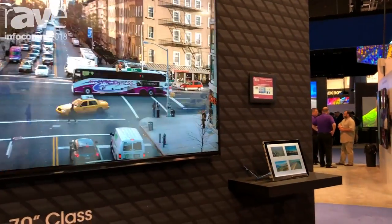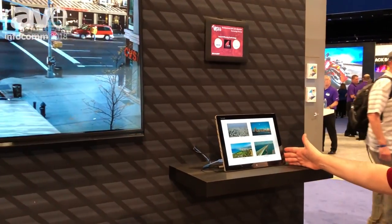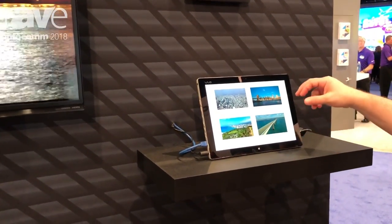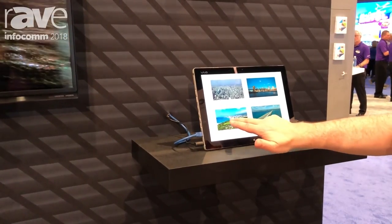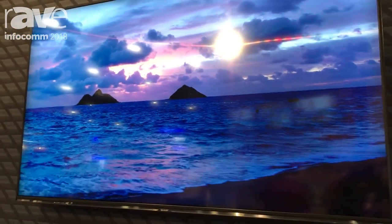We are powering this off of a small tablet PC here that has the 8K content. When I touch one of these scenes — for instance, the Hawaii scene — it instantly transmits that 8K data over a LAN cable and puts it right up there on the display.